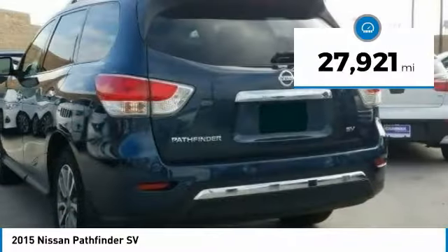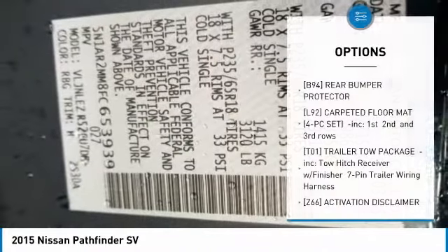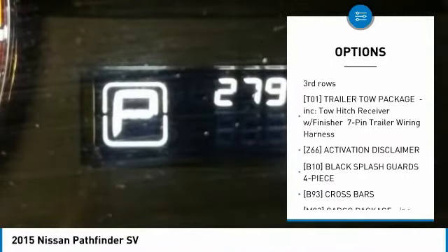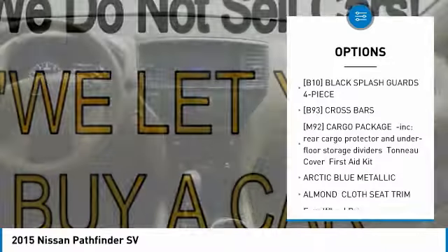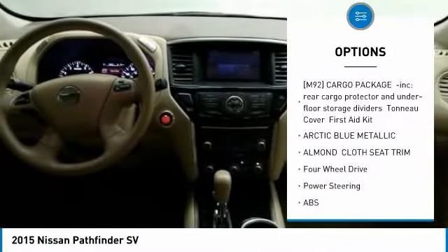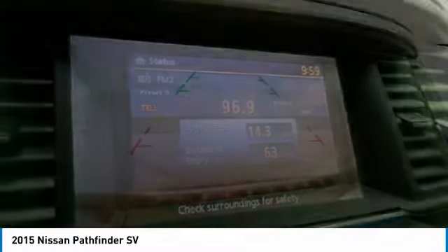This vehicle has less than 30,000 miles. Here are some of this vehicle's great options: keyless entry, steering wheel audio controls, anti-lock braking system, leather-wrapped steering wheel, Bluetooth, power steering, adjustable steering wheel, four-wheel disc brakes, cruise control, and aluminum wheels.